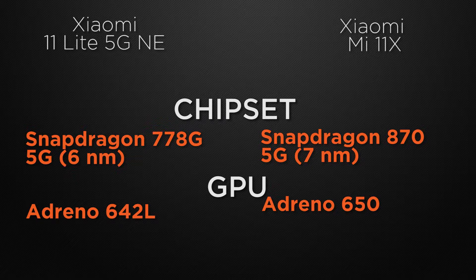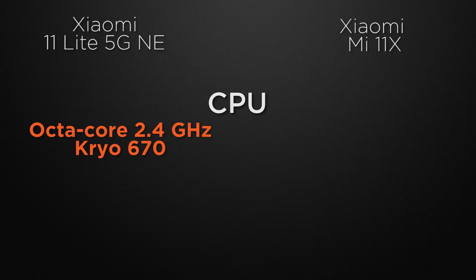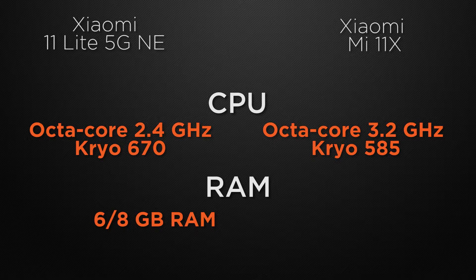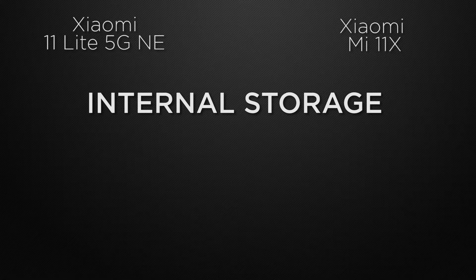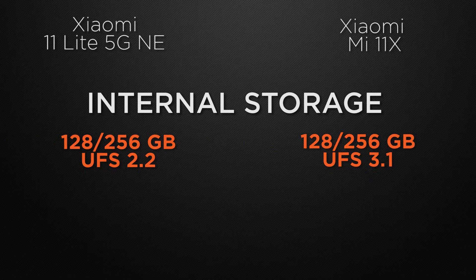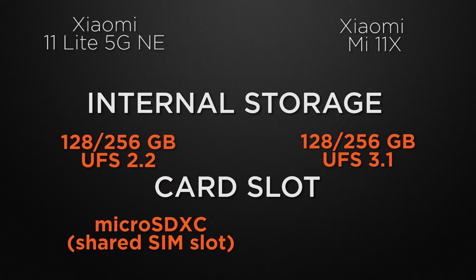For clock speed, the 11 Lite clocks at 2.4GHz on an octa-core chipset, whereas the 11X clocks at 3.2GHz, so the 11X wins with faster clock speed. Both devices have 6GB and 8GB RAM variants, so it's a tie. For internal storage, both have 128GB and 256GB options, but the 11X wins due to faster read and write speeds. For external storage, the 11 Lite has a shared card slot whereas the 11X does not, so the winner is the 11 Lite.